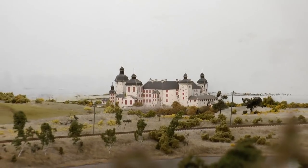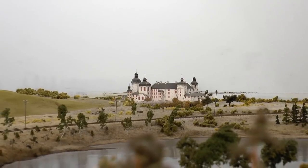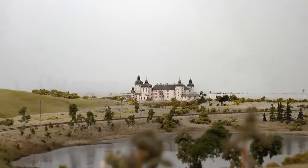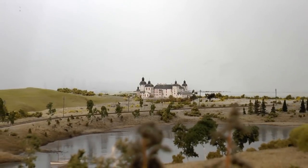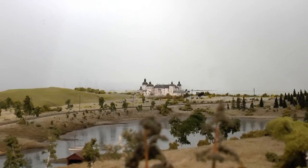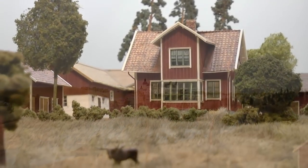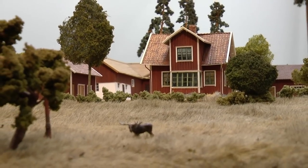In this panorama they worked a lot with forced perspective. The castle you see is in scale 1 to 300, whilst the foreground environments are modeled in scale 1 to 87. The grass fields throughout the layout are modeled from fur.